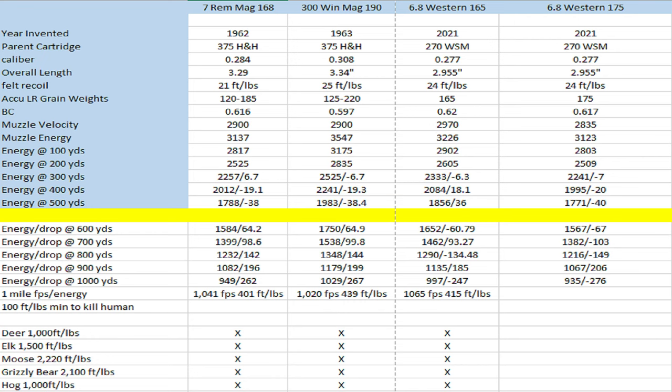Elk would have been right at the end of its range — you need about 1,500 foot-pounds of energy for elk. Moose and grizzly bear, a little over 2,000 foot-pounds of energy. If you look at each one of those calibers for moose and grizzly, you're talking about about 400 yards being your range for all three. Your 7 Mag at around 2,212, your 300 Win Mag at 2,241, and your 6.8 Western at 2,084. Maybe out to 500 yards with the 300 Win Mag because you still have 1,983 foot-pounds of energy at that distance.